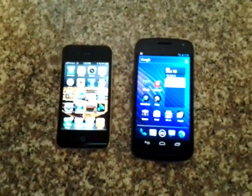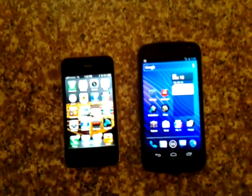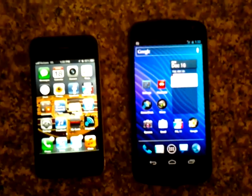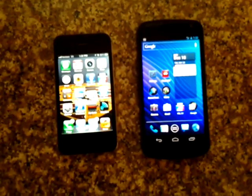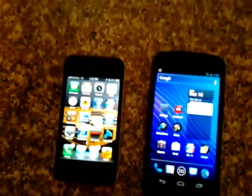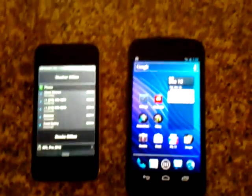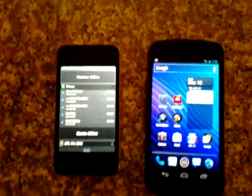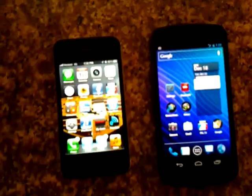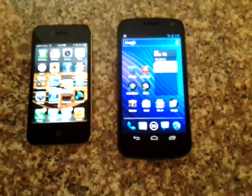Hey guys, welcome. This is a video comparison between the iPhone iOS 5 and Android's new Ice Cream Sandwich operating system. You're currently looking at two Verizon phones, one being the iPhone 4 running iOS 5 and the Samsung Galaxy Nexus. I can't show you the iPhone live because it is not active right now, but this is just a comparison between the two operating systems, not between the two phones.